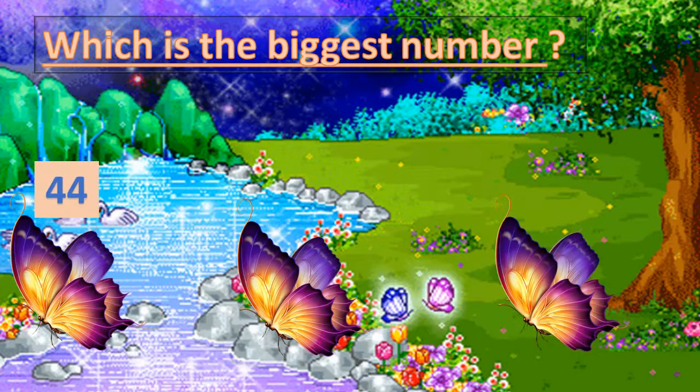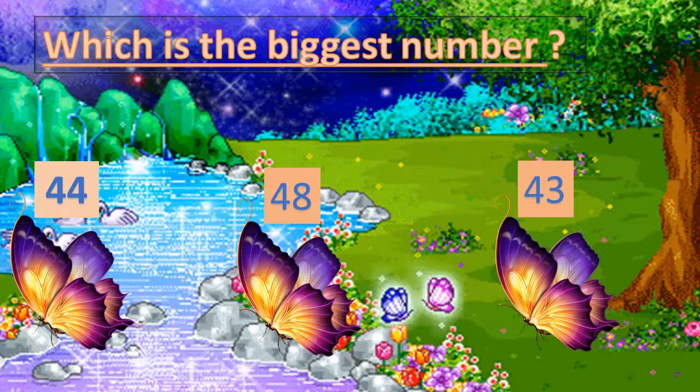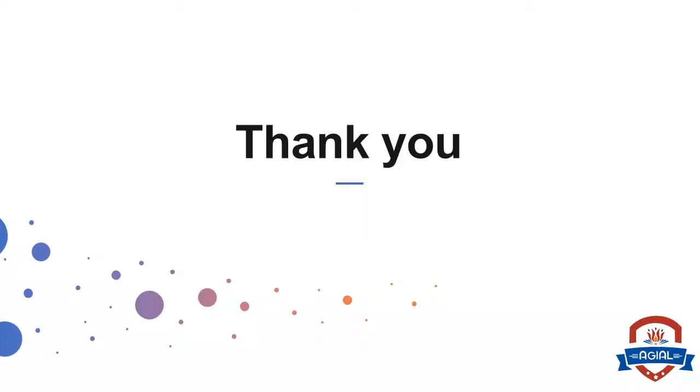The numbers on the left are all four: 43, 48. The numbers on the right are four, three, eight. Which is the biggest number on the right? Eight — so 48 is the biggest number. Thank you.